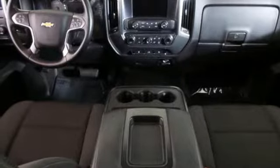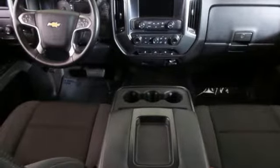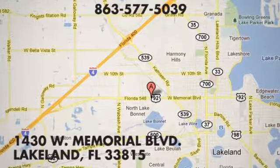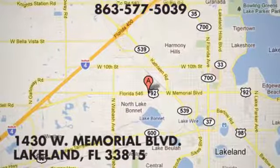There's even more to see in person. Take it for a test drive today. At Lakeland Auto Mall, your complete satisfaction is our number one goal. We are conveniently located at 1430 West Memorial Boulevard in Lakeland, Florida.